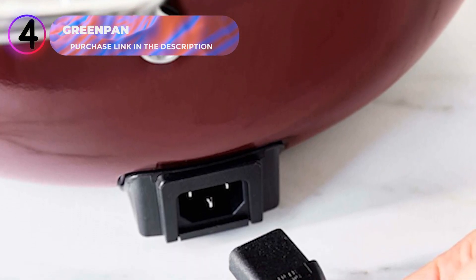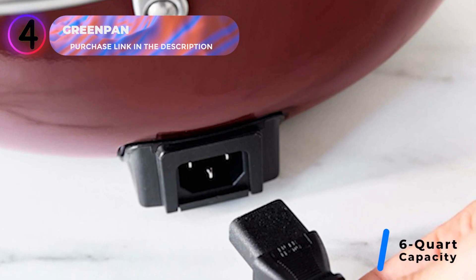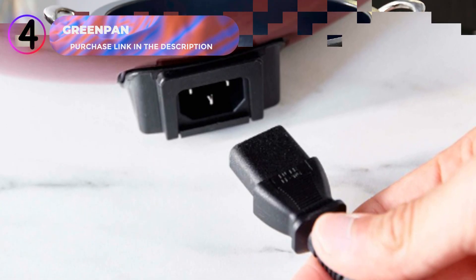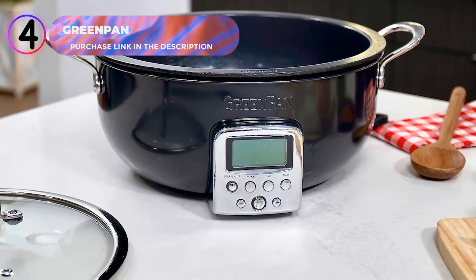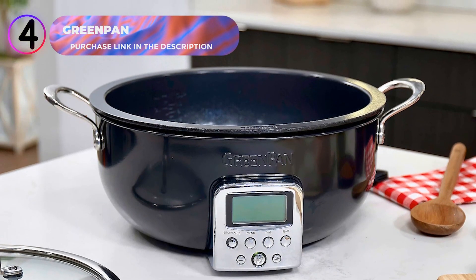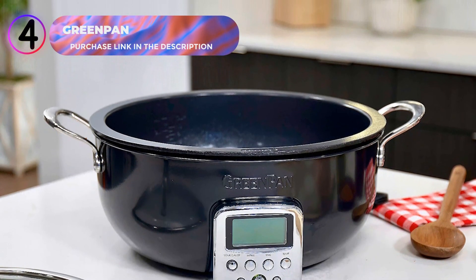The large 6-quart capacity is perfect for feeding a crowd, hosting parties, or meal prepping for the week ahead. The skillet's cast-in element ensures quick and even heating, eliminating hot and cold spots for consistent results, whether you're searing meat or preparing delicate sauces.